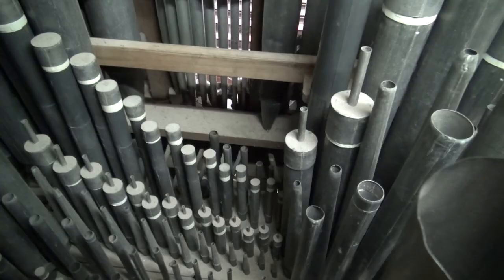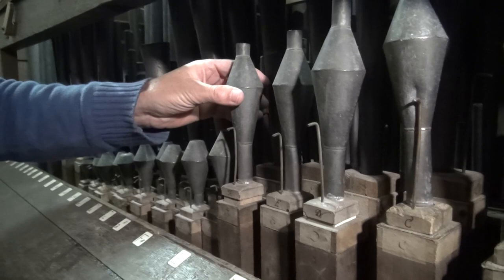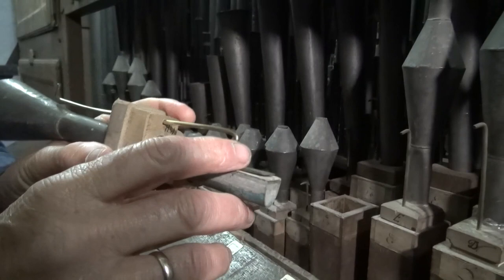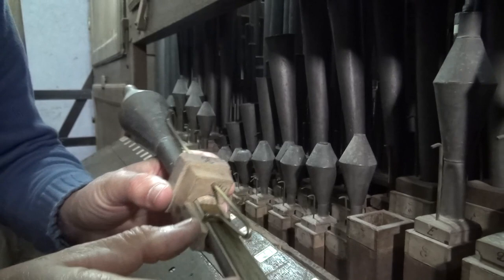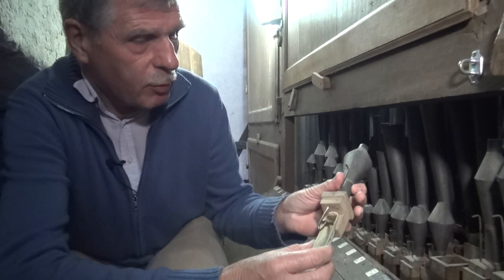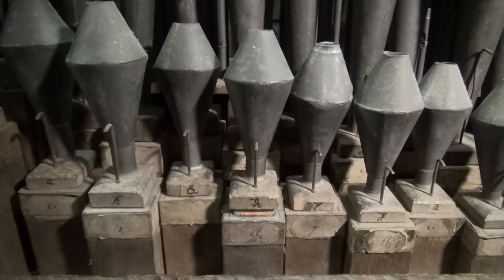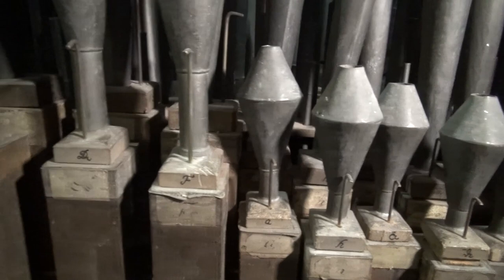I'm now taking the great F-sharp out of the block, which is called a stavel — a dialect word for a boot, and also a generally used word within organ building. Here we can see the tongue. The shallot is covered with leather — this is a leathered tongue. This tuning pin selects the right pitch of the tone. This pipe and probably the tongue are both original. Now I'm putting it all back in the boot.